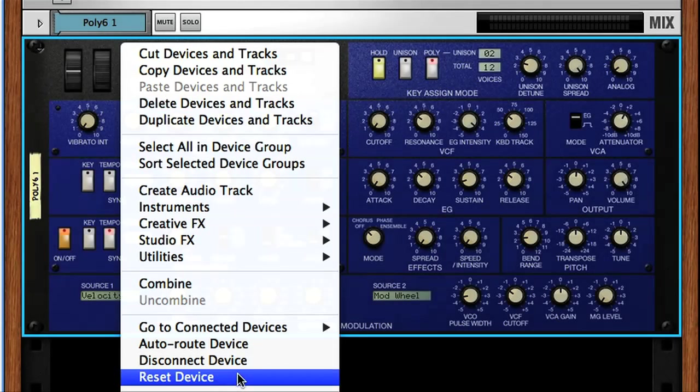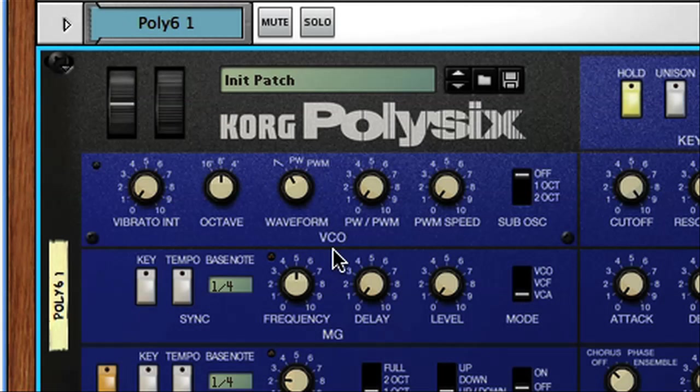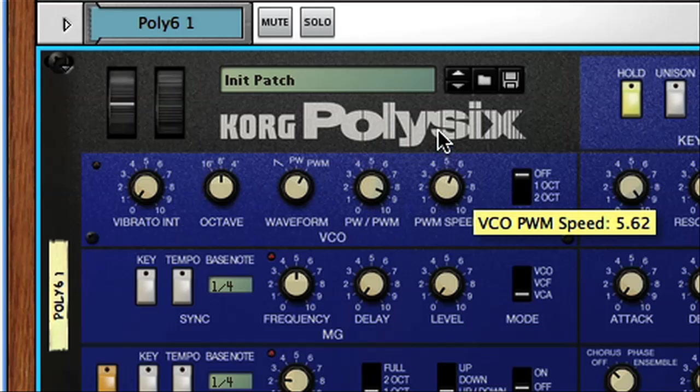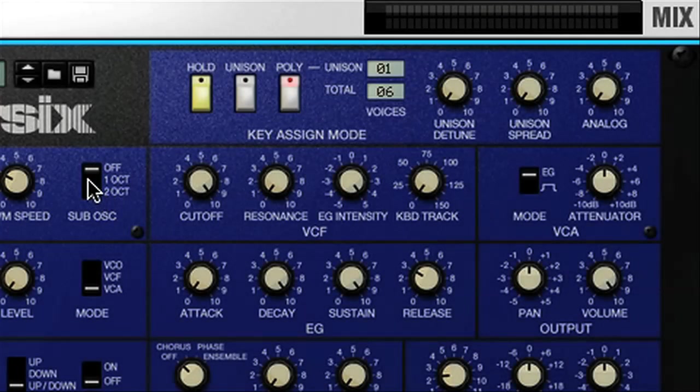If I reset the instrument briefly to initialise the patch, I can take you through some of the features here. In the VCO, or oscillator section, you can generate either a sawtooth or pulse wave, so pretty rich waveforms. There's also a third option of a pulse width modulated waveform, where the pulse width modulation amount and speed are set with the dials alongside. The switch at the end of the section allows you to add an additional sub-oscillator one or two octaves below, so if you want to beef up the bottom end, then you can do so.